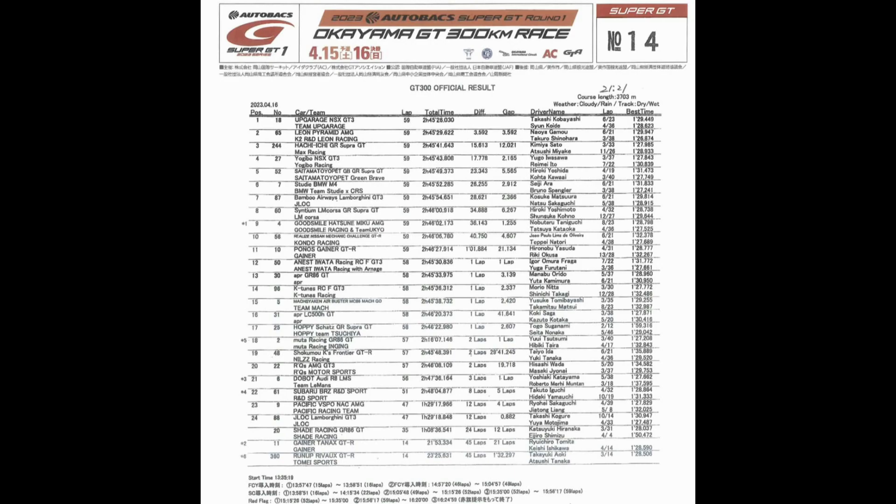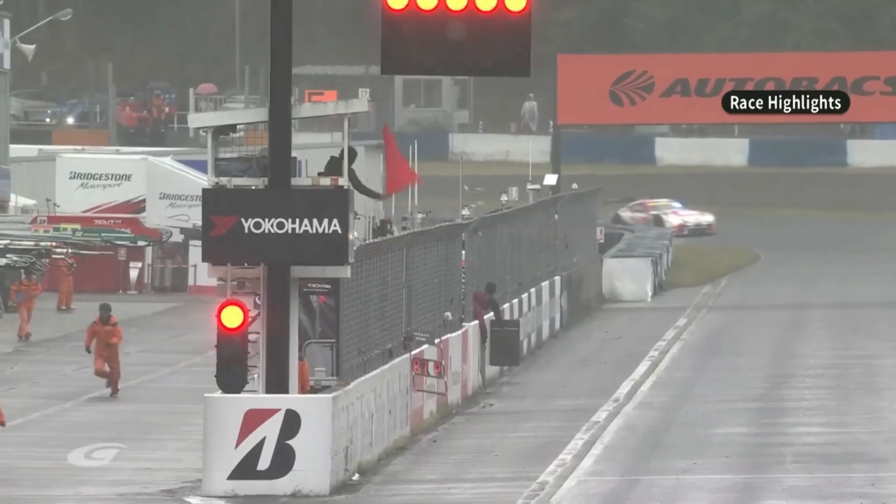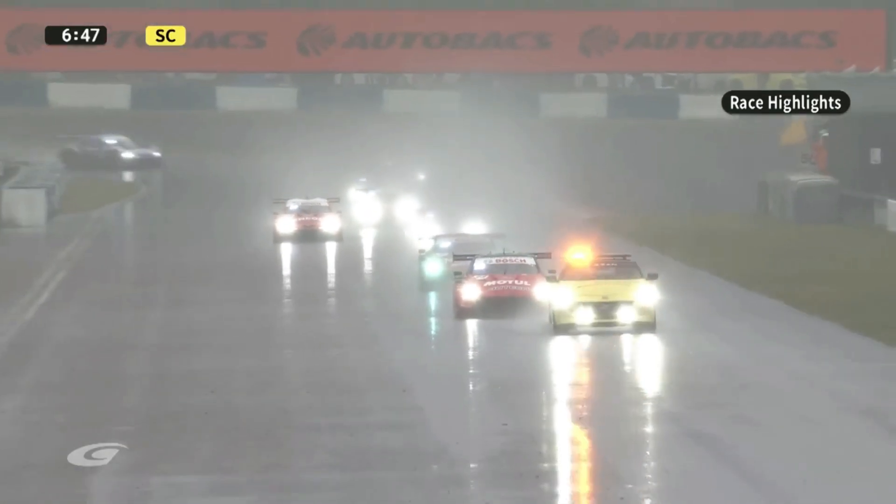P1 in GT300 was the number 18 Up Garage NSX GT3, driven by Takashi Kobayashi and Sayun Koi — and by the way, I do drive this car in ACC. P2 was the number 65 Leon Pyramid AMG driven by Naoya Gamu and Takura Shanahara. P3 was the number 244 Hachi Ichi GR Supra GT driven by Kamiya Sato and Atsushi Miyaki. P4 was the number 27 Yogibo NSX GT3, and P5 was the number 52 Sato Montoyo Pet GB GR Supra GT driven by Hiroki Ushida and Nikota Kawaii. I'll also apologize for butchering anybody's name.